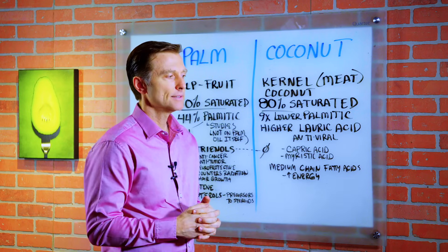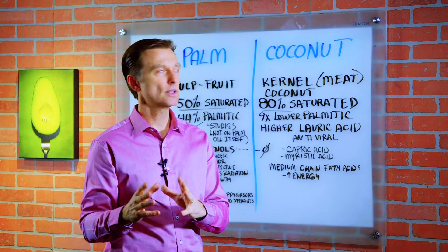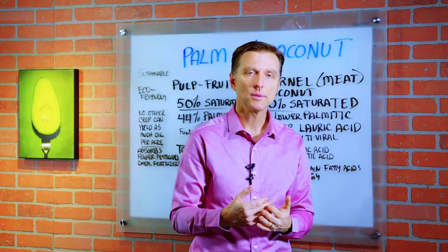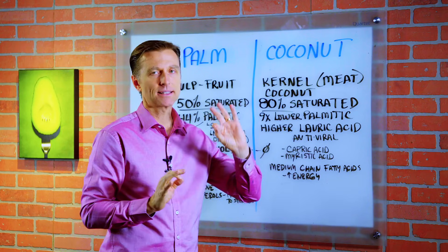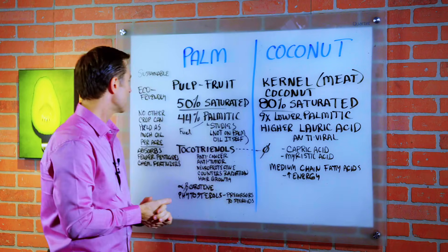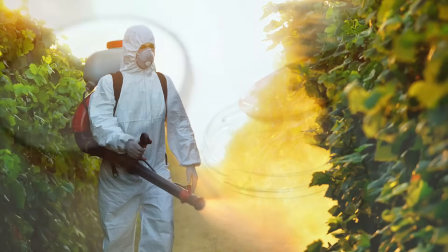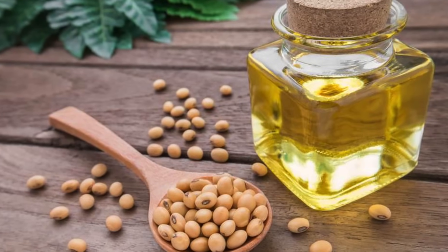I wanted to do a video on some of the differences between palm oil and coconut oil. There's been a lot of attention on coconut oil, but not a lot on palm oil. Palm oil has gotten a bad rap because of what's happening in the environment, so you want to make sure you get something that's eco-friendly and sustainable. But this talk is mainly on the health benefits of palm oil. There's no other crop that can yield as much oil per acre as palm, and it absorbs fewer pesticides and chemical fertilizer than coconut oil, corn oil, and soy oil.